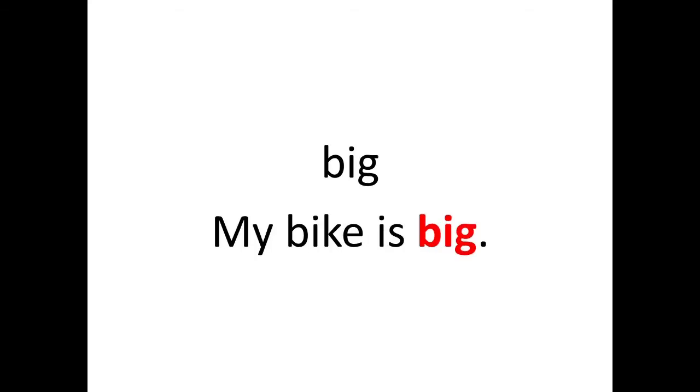Next word: 'big.' The sentence is: My bike is big. See children, the word 'big' in the sentence is highlighted in red color. So the sight word is 'big.'